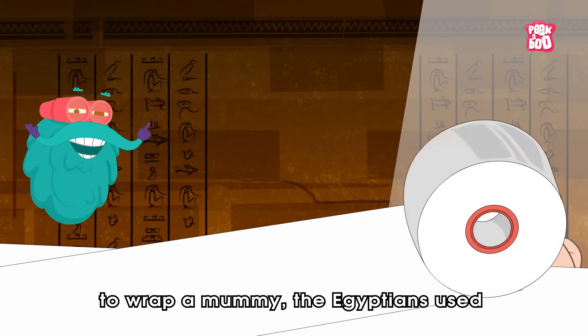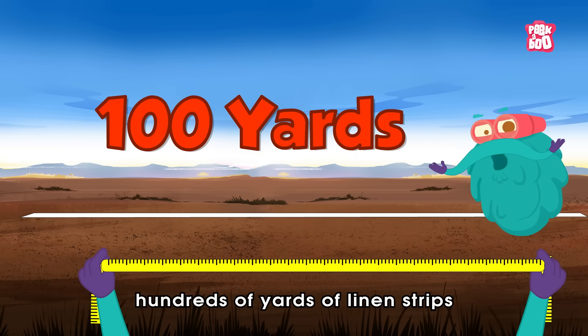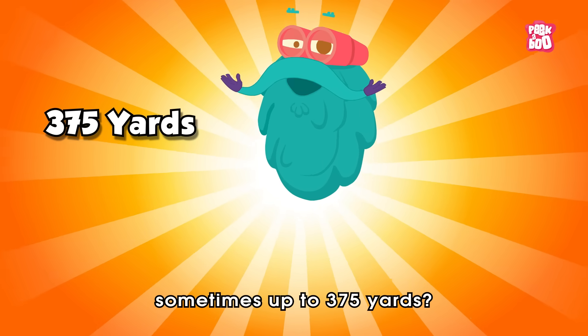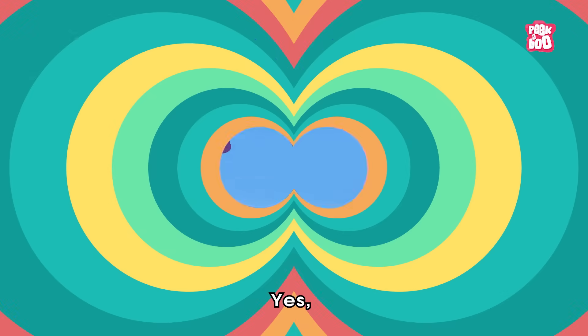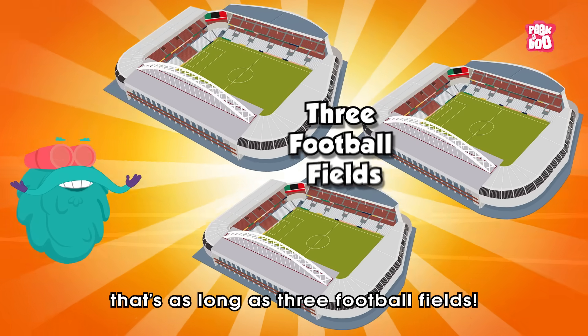Trivia time! Did you know, to wrap a mummy, the Egyptians used hundreds of yards of linen strips — sometimes up to 375 yards. Yes, that's as long as three football fields!